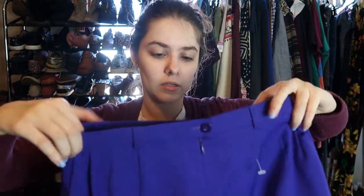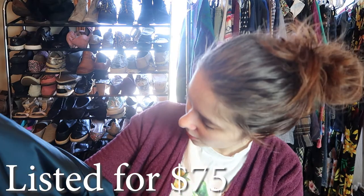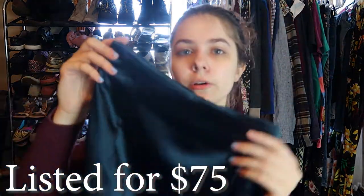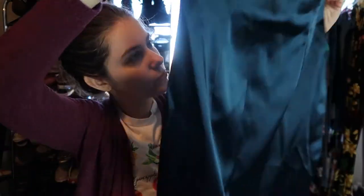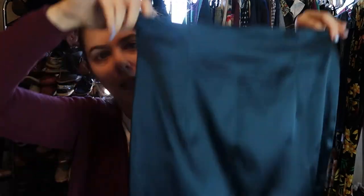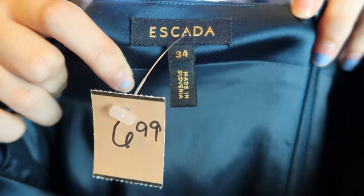This next one is the only one that isn't wool. It's like this satin — I don't even know what color this is. It's gorgeous though. It's like this blue something — it almost has a tint of green, but it's this blue pencil skirt. Super gorgeous. It's a size 34. There is the Escada tag in there. I also paid $7 for this skirt.